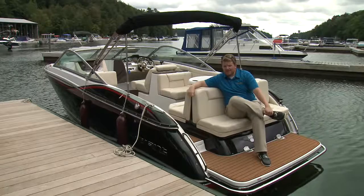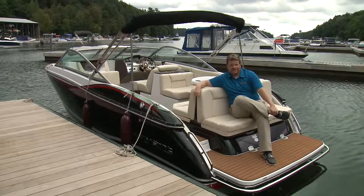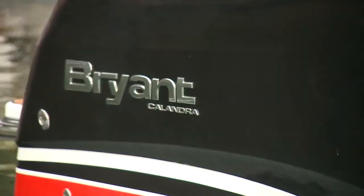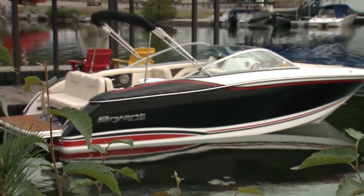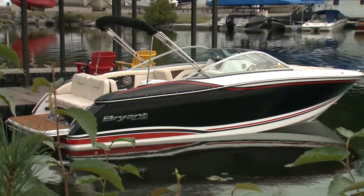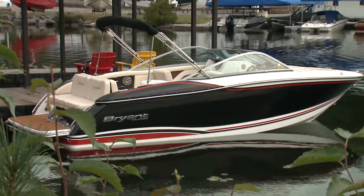Like all Bryant boats, they're hand built and 100% wood free. Inside and out, this is a great looking day boat. From bow to stern, it's just over 23 feet and has everything you'd expect in a bow rider — and some surprises too.